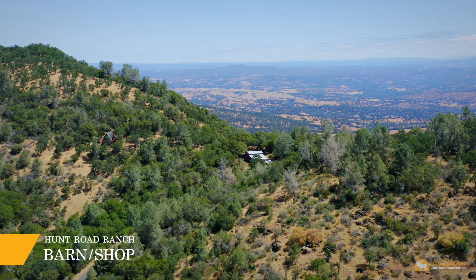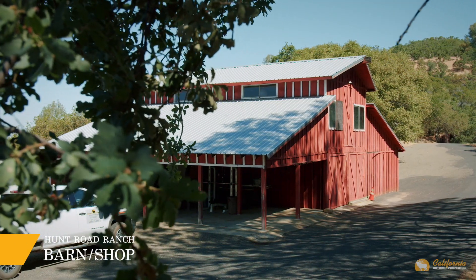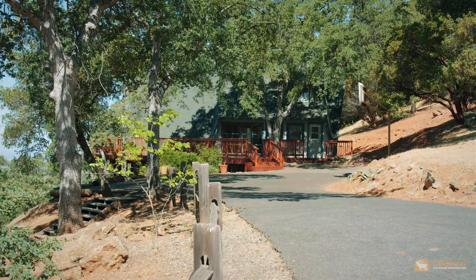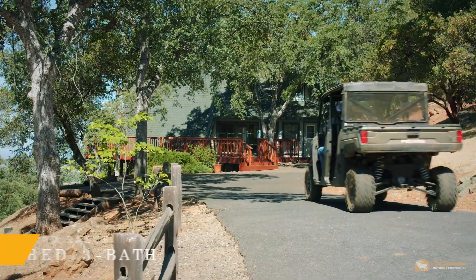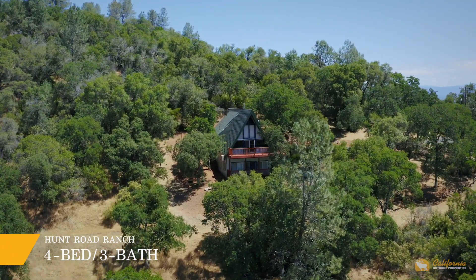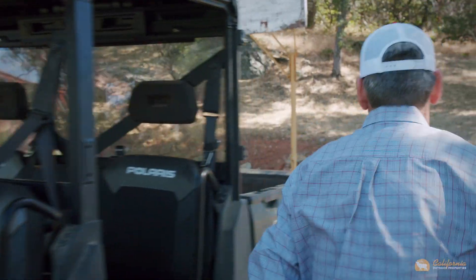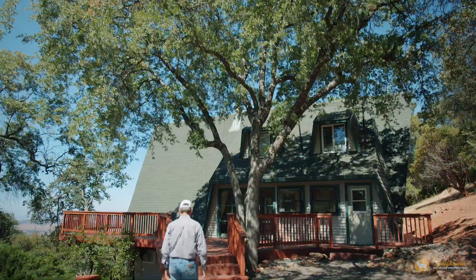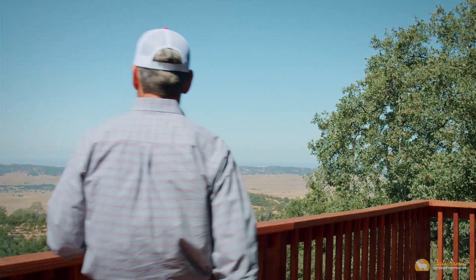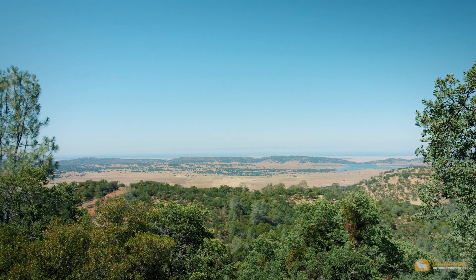The improvements on the ranch are unlike any other. Sitting on a ridge with sweeping views to the east and west lies a large barn and an A-frame house situated well above the former church retreat. The A-frame house is three stories, with four bedrooms and three bathrooms, and a brand new wooden deck overlooking the whole Salt Springs Valley and reservoir in the distance.